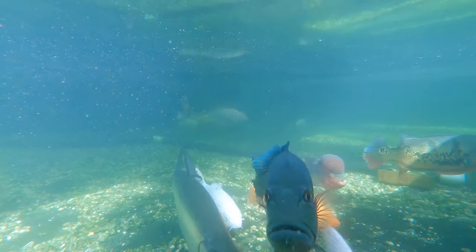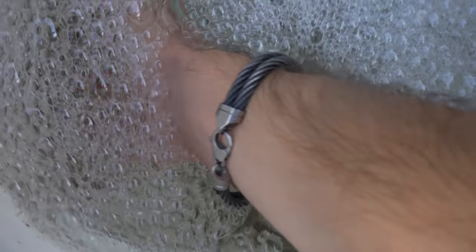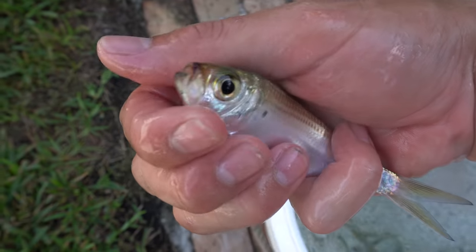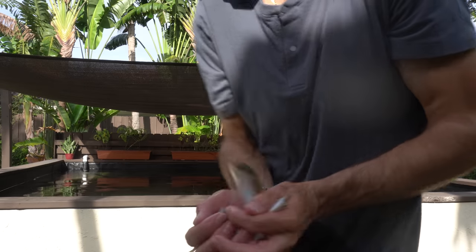I'm gonna put the GoPro in the water now — this is gonna be absolute insanity, get ready for it ladies and gentlemen. The GoPro is fully engaged, the fish are ready, the baits are ready to go in. The peacock literally just swam up to the GoPro to check it out. You guys are gonna see it underwater — I'm gonna grab a whole handful and throw them in there. Get ready, they're gonna go berserk!